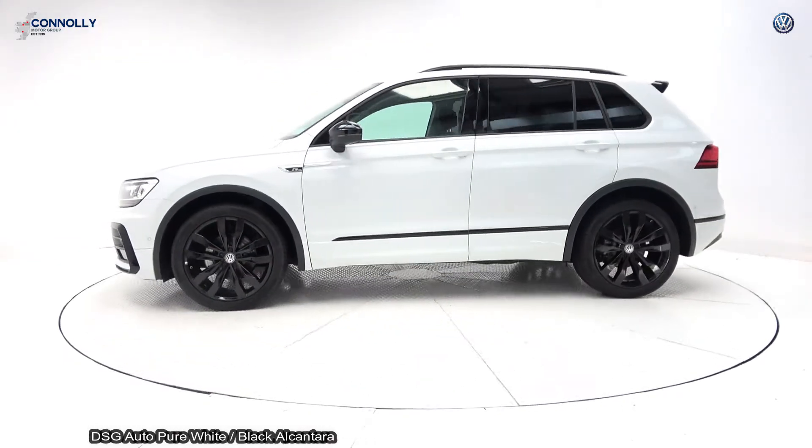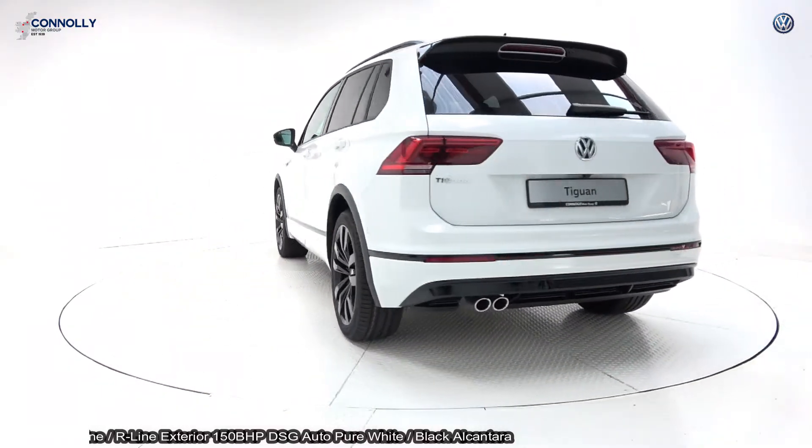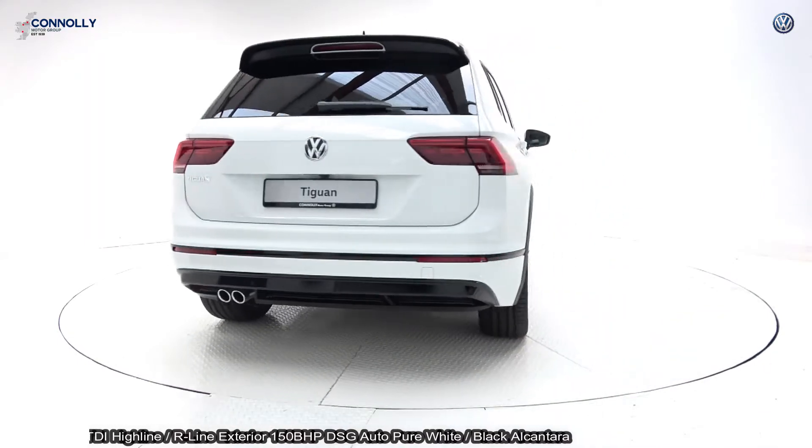This is the Highline model with the R-Line exterior, finished in a striking pure white with black alcantara upholstery on your heated Highline seats.